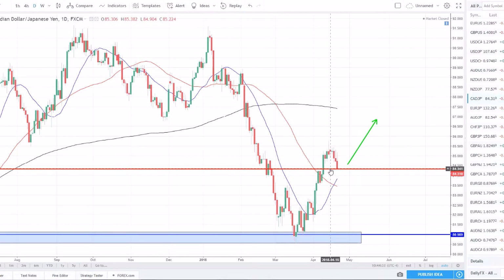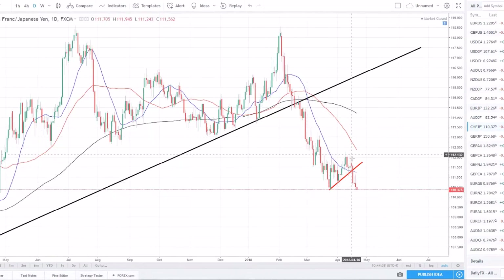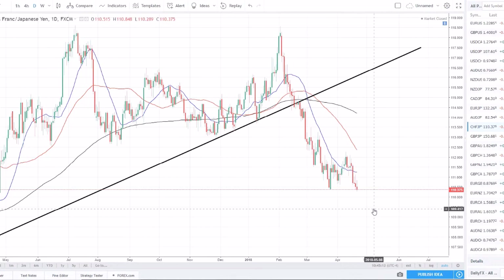Swiss franc/Yen is a slightly different setup — we're in a downtrend, set a lower low, lower high, and are now back down testing this lower low. Ideally we want to see the support at 110.50 break, then pull back to retest it — stop loss above the retest, entry below — and ride the trend back to the downside to catch that next leg lower. We always have to anticipate what the markets might do, as they do whatever they want whenever they want.